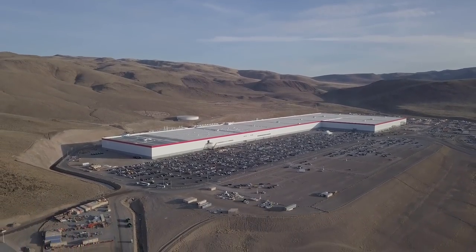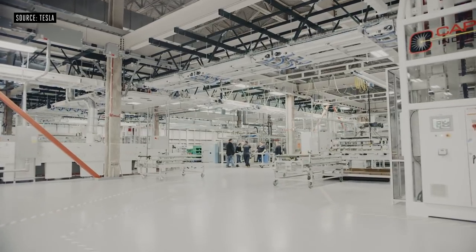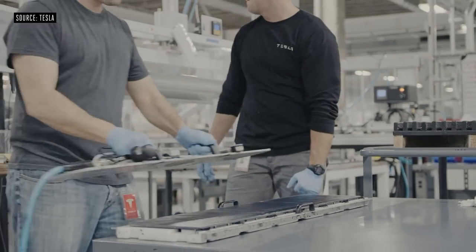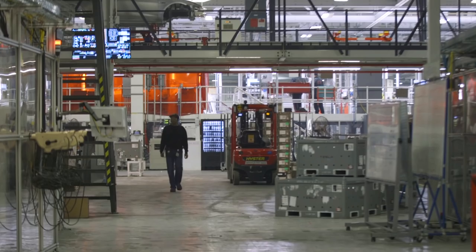Tesla is going to need way more Gigafactories, and it's already working on that. Gigafactory 2 is in Buffalo, New York, and is completely dedicated to the company's solar products. The real expansion starts in China — Musk and Tesla recently signed a lease to build a third Gigafactory outside of Shanghai. China is the world's biggest market for electric cars, on pace to sell around one million of them in 2018 alone.